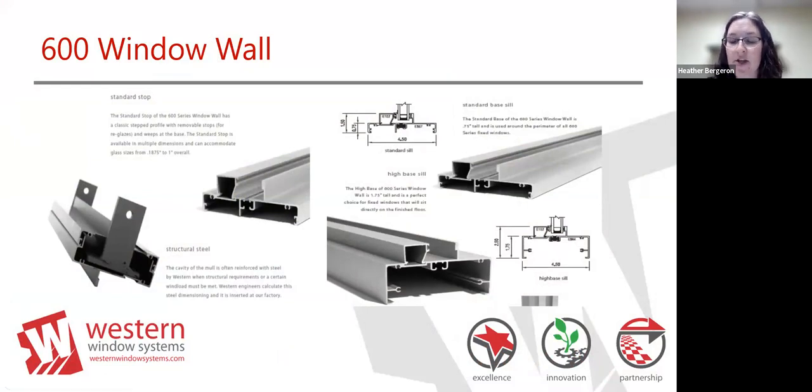The different options in a classic series window wall include a standard base sill with a square glass stop set three-quarters of an inch back off the front. For more water protection and warranty coverage, there's a high base sill at an inch and three-quarters. These sills can be directly set onto your finish floor—concrete, tile, whatever it is. The high base sill gives more water protection. We also have a structural sill stiffener when you need structure between a window wall series when mulling two units together—up to 10 or 12 feet options.